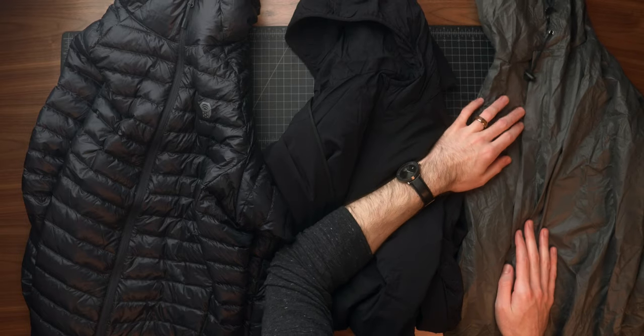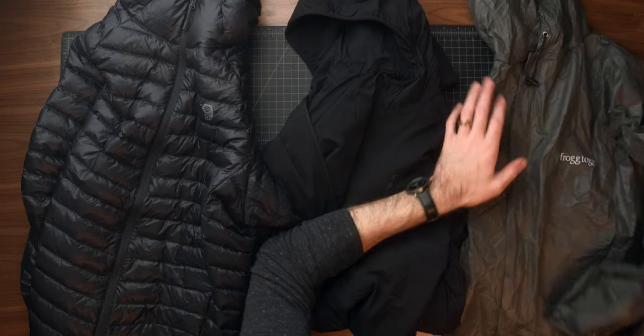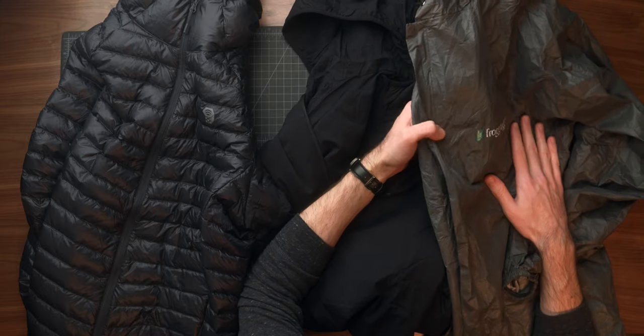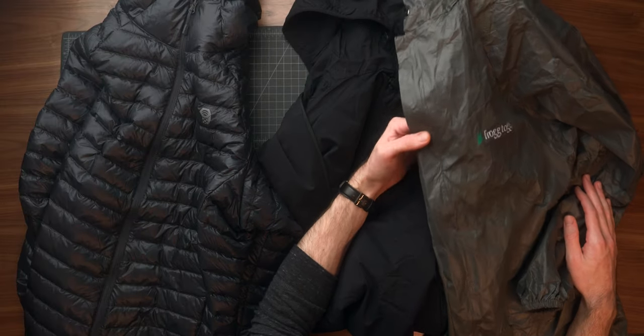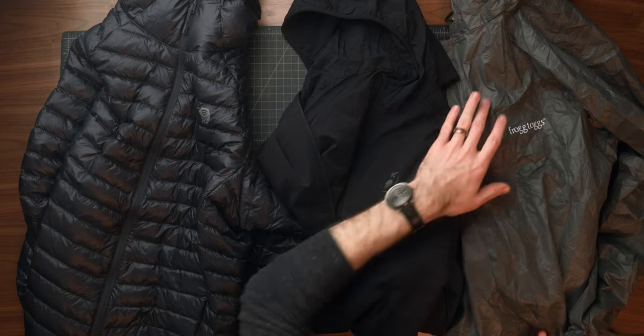Last and probably least is my rain jacket — this is something I really want to upgrade. I have my eye on the Arcteryx Beta LT, which will be quite a bit heavier but will suit me better in more severe conditions. But right now I have the Frogg Toggs ultralight rain jacket. This thing is ugly, it's crunchy, it's noisy — definitely not my favorite. But it comes in at 5.7 ounces, which is about 160 grams. It's a great emergency shell to have. I probably wouldn't love it on a trip that I knew was going to rain the entire time, but as a just-in-case or emergency shell, it's great — especially considering it's about 20 bucks.